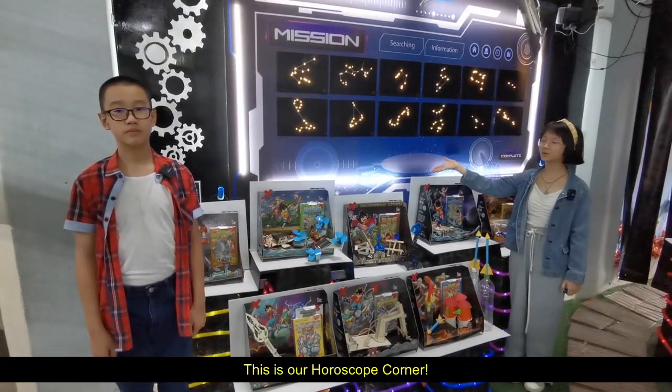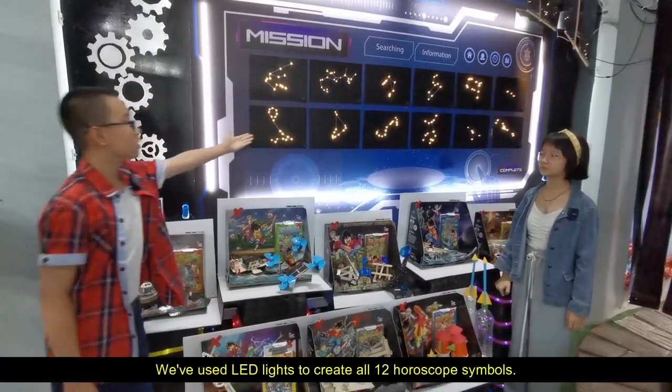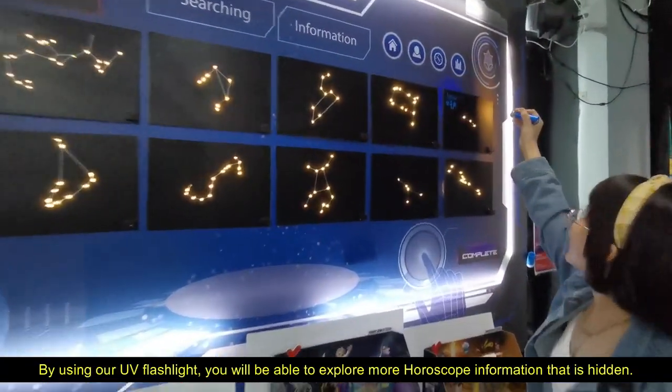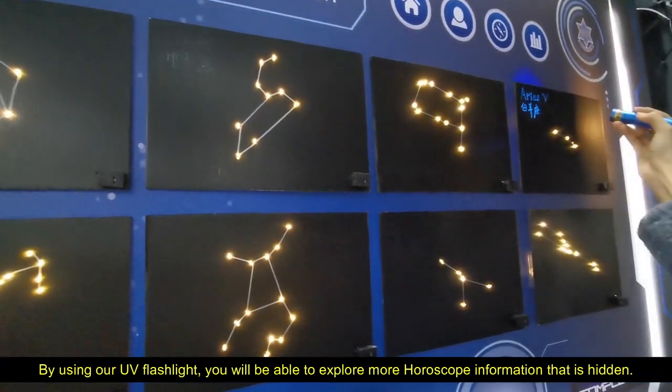This is our horoscope corner. We have used LED lights to create all 12 horoscope symbols. By using a UV flashlight, you will be able to explore more horoscope information that is hidden.